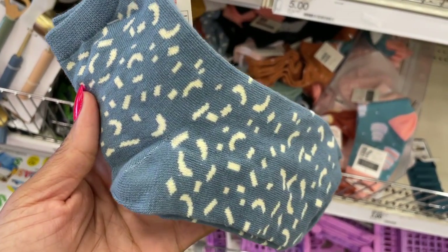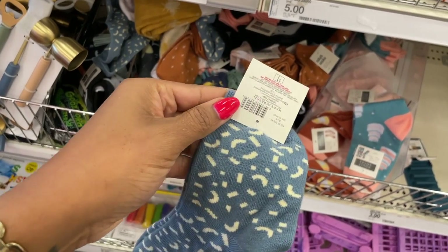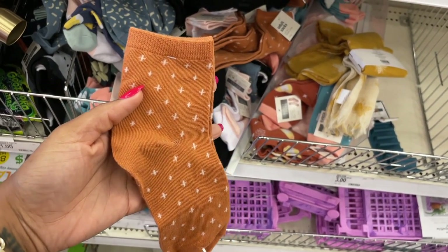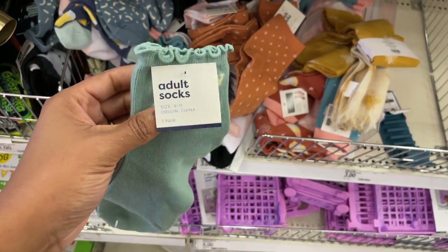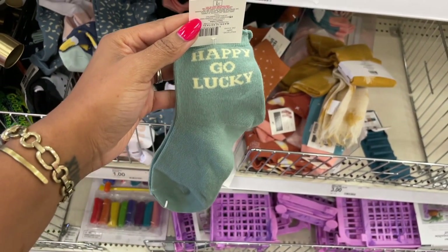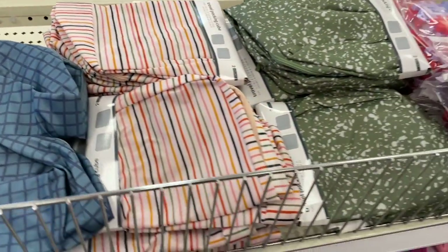I ran across these socks and thought the print on them was really nice — they said they were for adults and they're one dollar, though I'm not sure my foot would actually fit. I also liked this other print giving a fall vibe with a really pretty burnt orange color that gets me into the fall spirit. The last pair had a frilly top that reminded me of Easter socks.